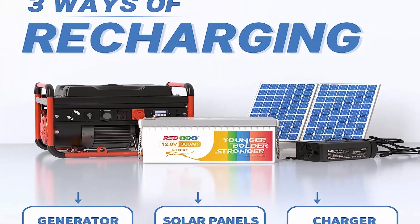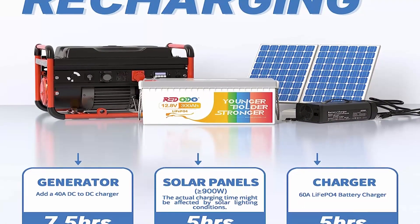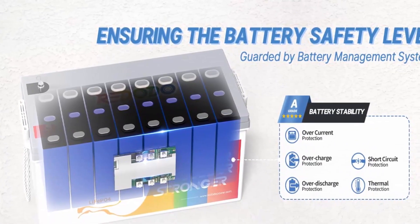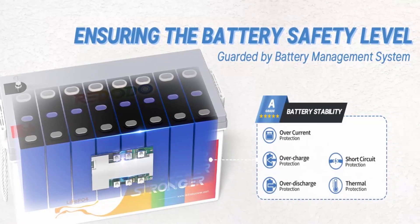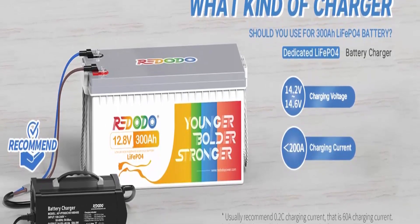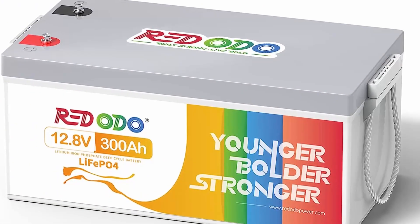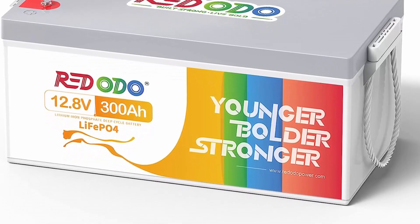The Redodo LiFePO4 battery is smaller and one-third the weight of a lead-acid battery at the same capacity. It provides 4,000 to 15,000 cycles — ten times longer — and a 10-year lifetime compared to 200–500 cycles and a 3-year lifetime in lead-acid batteries, and 2,000 to 3,000 cycles longer than other LiFePO4 batteries. It can be connected in parallel and series for larger capacity up to 1,200Ah and higher voltages of 24V, 36V, and 48V — perfect for off-grid solar, home backup power, RV camping, and sailboats.